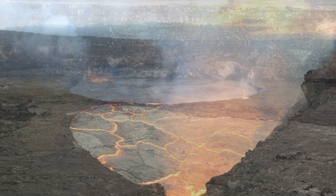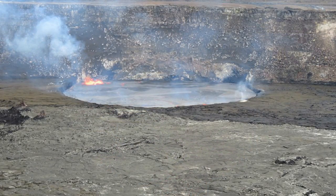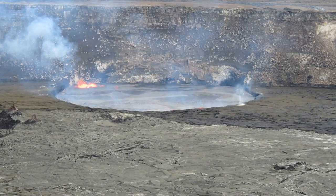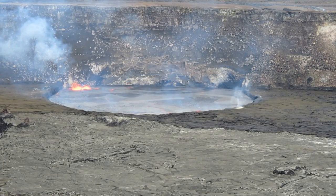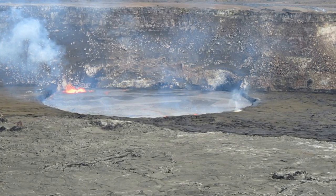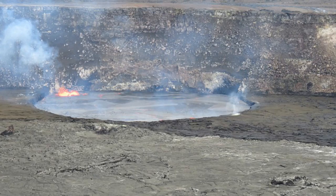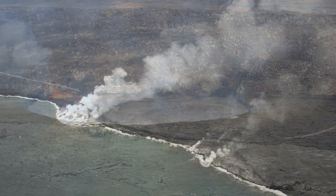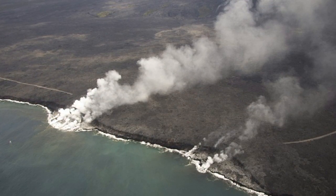A statement on its website, however, made clear the volcano poses no immediate threat to communities in Hawaii. It urged visitors to the volcano to take care when viewing lava flows, particularly where they are entering the ocean. It said, venturing too close to an ocean entry exposes you to flying debris created by the explosive interaction between lava and water. Also, the new land created is unstable because it is built on unconsolidated lava fragments and sand. This loose material can easily be eroded away by surf, causing the new land to become unsupported and slide into the sea.